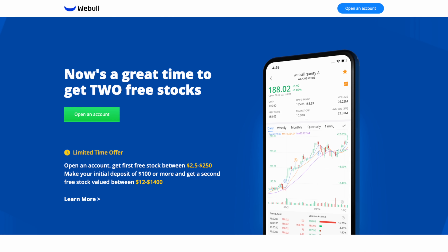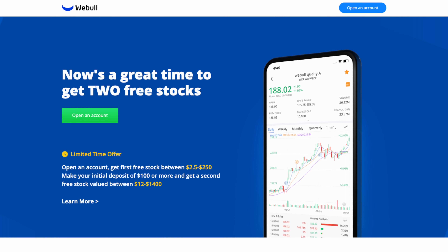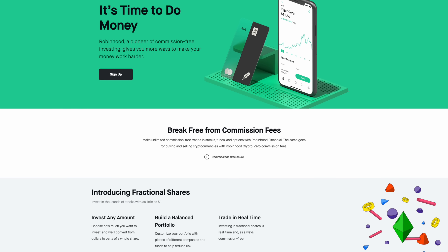By the way, if you want some free stocks, you can sign up for Webull and deposit $100, and you'll get two free stocks, one of which is valued up to $1,400. There's a link down in the description for that, alongside the link for Robinhood, which also gives you a free stock on signup. Anyway, their talent working on chips has experience working with TSMC.